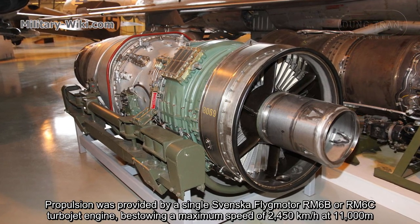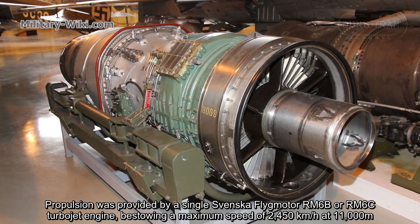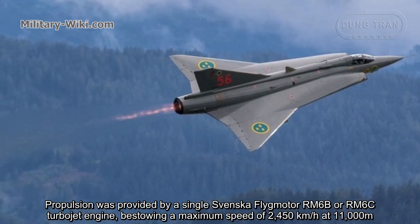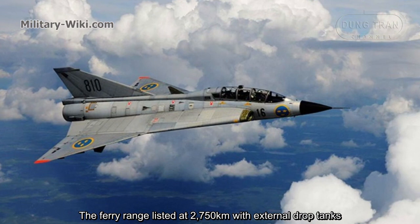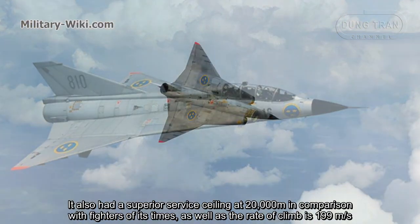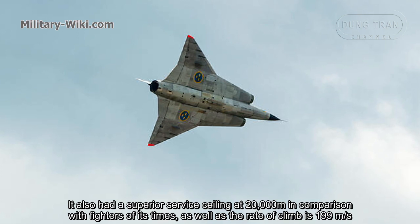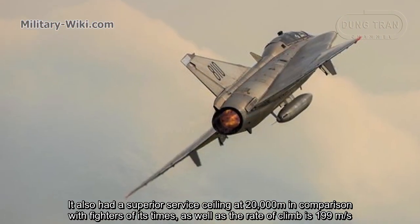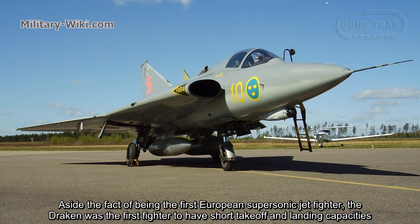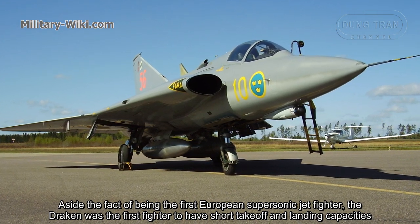Propulsion was provided by a single Svenska Flygmotor RM-6B or RM-6C turbojet engine, bestowing a maximum speed of 2,450 kilometers per hour at 11,000 meters. It also had a superior service ceiling of 20,000 meters in comparison with fighters of that era, as well as a rate of climb of 199 meters per second. Aside from being the first European supersonic jet fighter, the Draken was also the first fighter to have short take-off and landing capabilities.